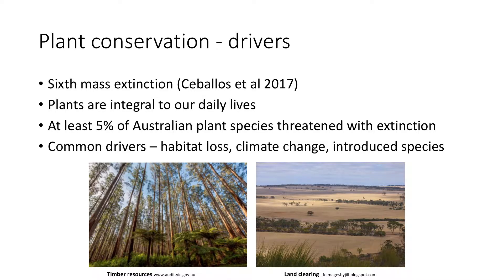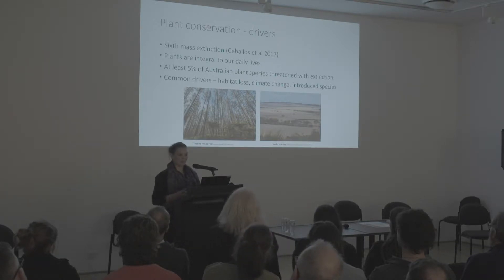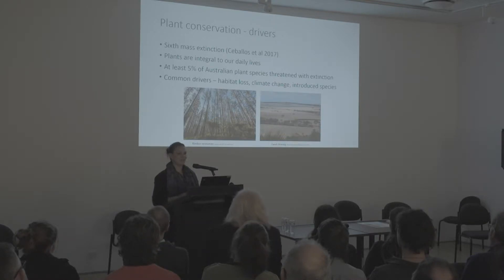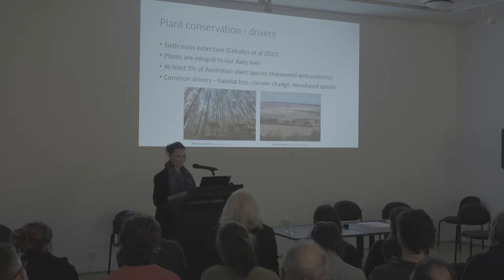Scientists have told us that we are currently living through Earth's sixth mass extinction event. That paper focuses on megafauna rather than plants, but it really applies to a lot of biodiversity, and we are losing a lot of plants. In Australia, we've already got about 5% of our native species threatened with extinction. That's probably an underestimate, based on the federal listing alone — state and territory lists would add more species, and many species in decline are not yet listed even though they might meet the criteria. Common drivers behind this loss include habitat loss, climate change, and introduced species.